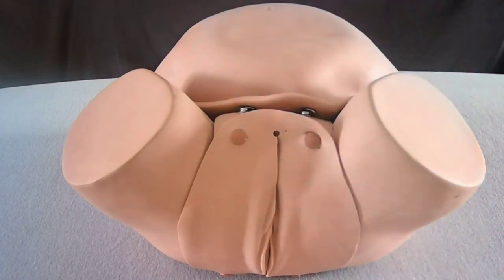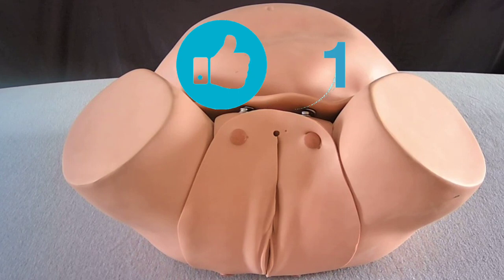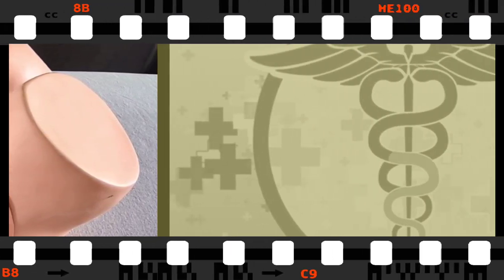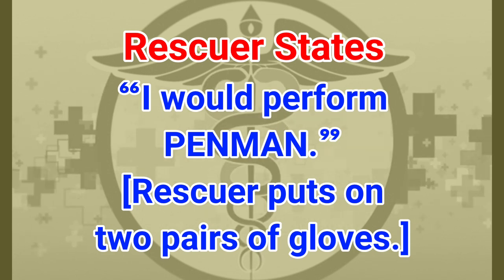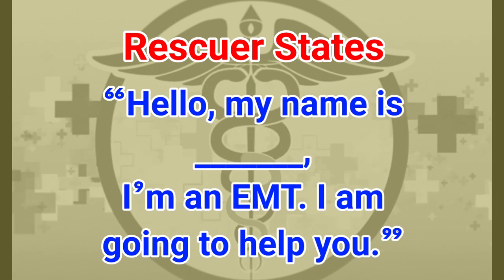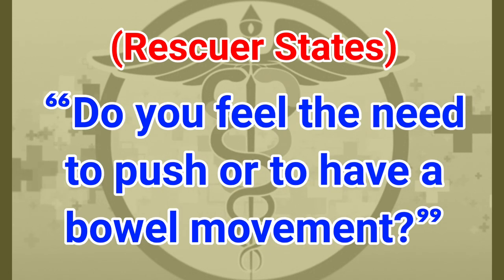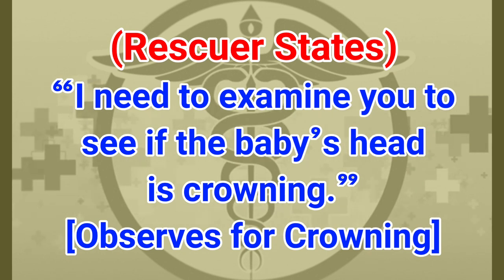Hello, my name is Angie, I'm an EMT. I'm going to help you. I have a few questions for you. Do you have that feeling that you want to push — that feeling like you want to move your bowels? If the patient says yes, you ask for permission: 'May I check your vaginal area for crowning?' The rescuer then states: 'I need to examine you to see if the baby's head is crowning.'